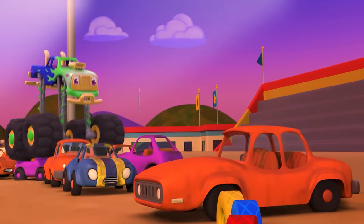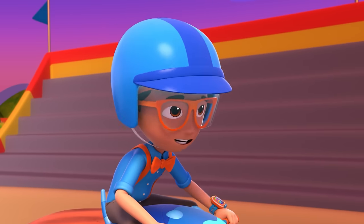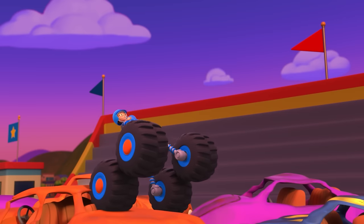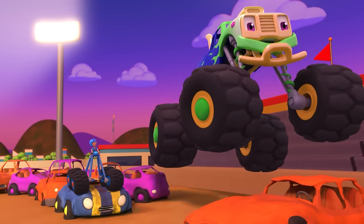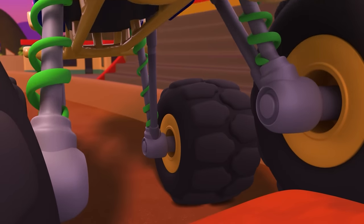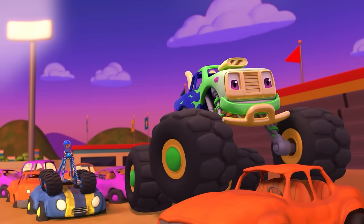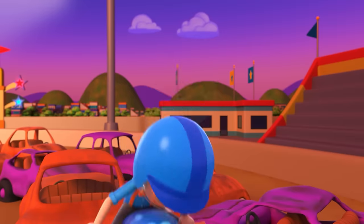We can't bounce as high as you, Megan! And oh boy, we're almost tipping over! Well, I have heavy duty suspension with special springs, so I can bounce way up and down and not tumble over. I use them when I race and have competitions!